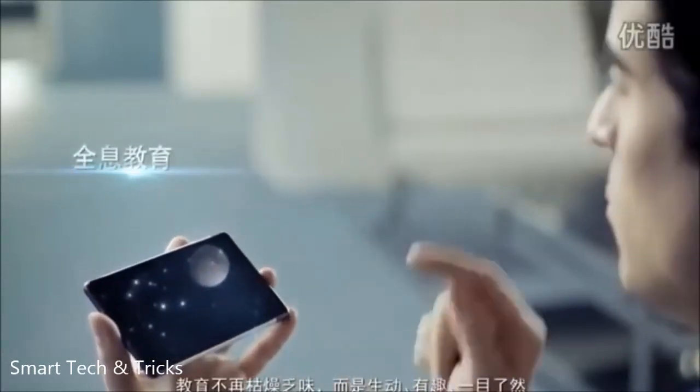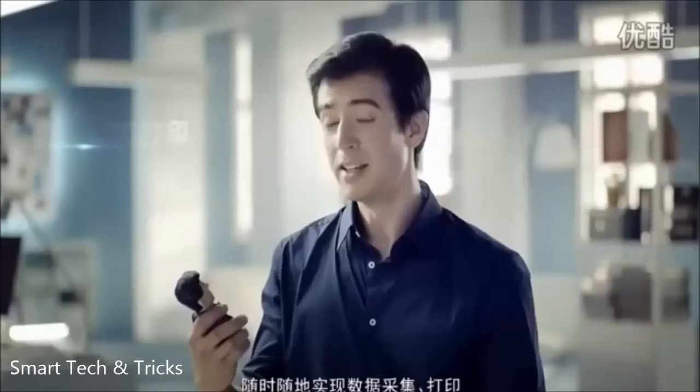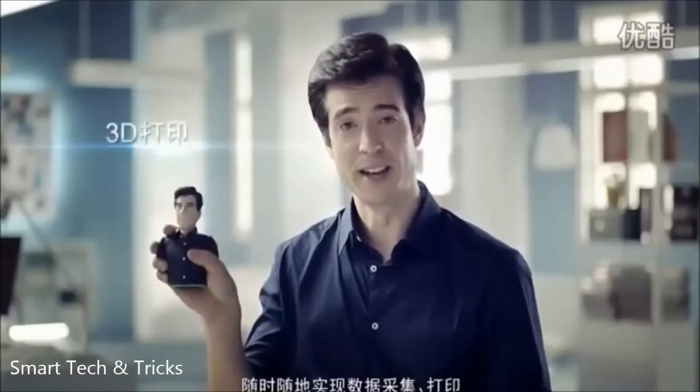Education is no longer boring, but fun and lively. Anytime, anywhere, 3D scanning and printing. And all this is just the beginning.